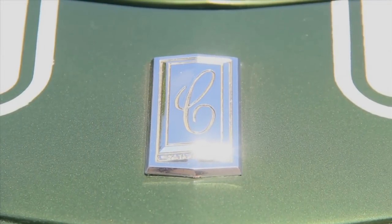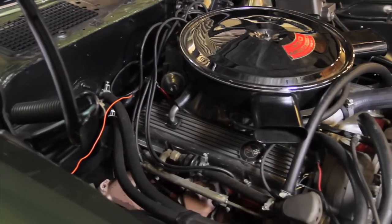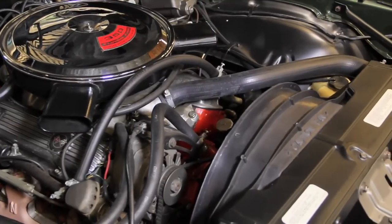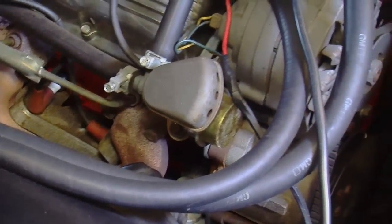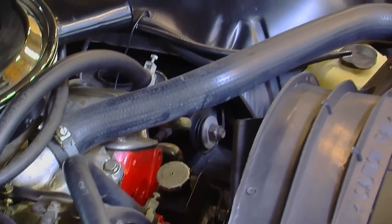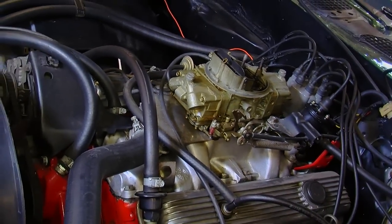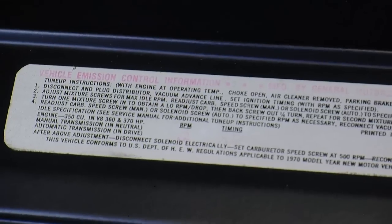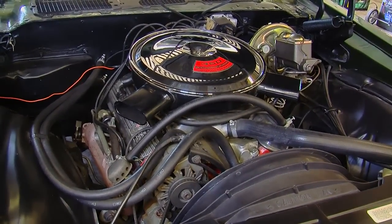The Z28's engine is all about high performance. It's a 4-bolt main block with an 11 to 1 compression ratio. It's got a forged crankshaft instead of a cast unit, and a high-performance camshaft — .458 lift on the intake side, .485 lift on the exhaust side, and the advertised total duration is 317 and 346. This is a cam designed to pop those valves open and keep them open to get a lot of air in and out of the engine. It breathes through a low-restriction air cleaner, a Holley 4-barrel carburetor, and an aluminum intake manifold. All of the air emissions systems are in place. The valve covers are the cast-finned aluminum type, and I believe the LT1 is one of the best-looking small blocks ever installed in a car.